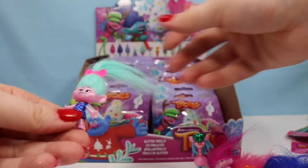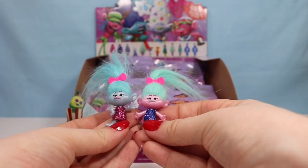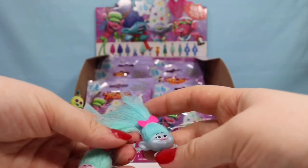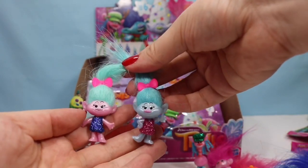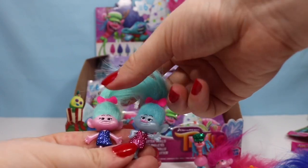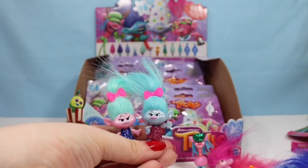The other twin! This is Satin and Chenille, though honestly I might have them backwards — they do not have names on their checklist. I have seen people try to fasten their hair together so they look like they do in the movie. The pink one is wearing a blue dress and the blue one is wearing a pink dress, so they match quite nicely.